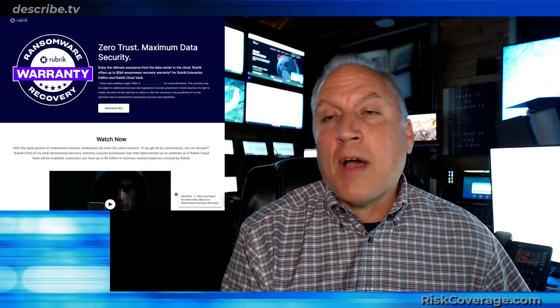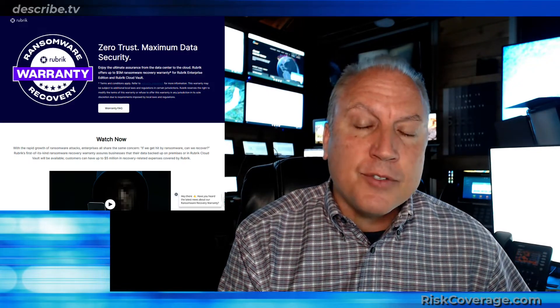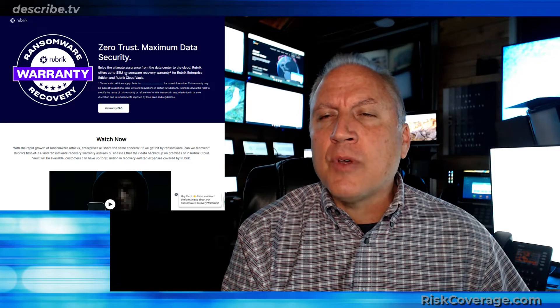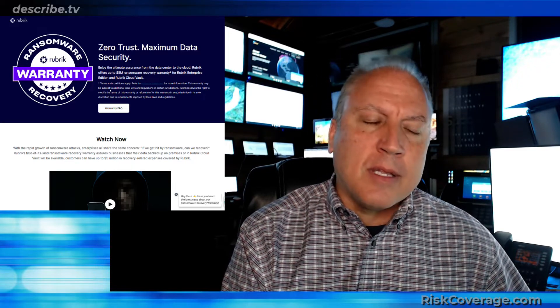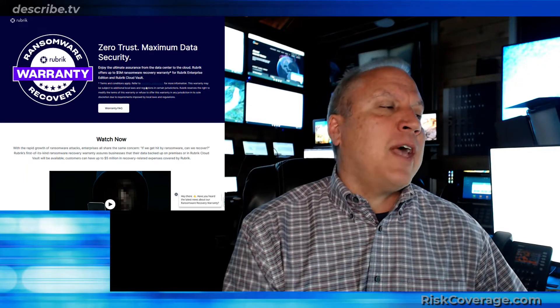They provide security, protection, and cloud coverage. And if, God forbid, something happens, they have what's called a warranty — it's not insurance, it's a warranty — up to $5 million ransomware recovery warranty. It talks about what the terms and conditions are, and there are probably limitations in certain areas, but it's another way to have protection.